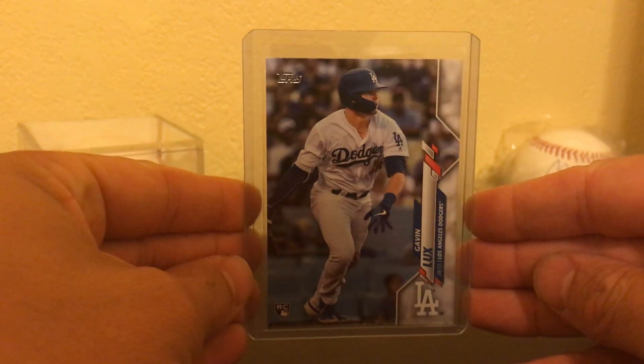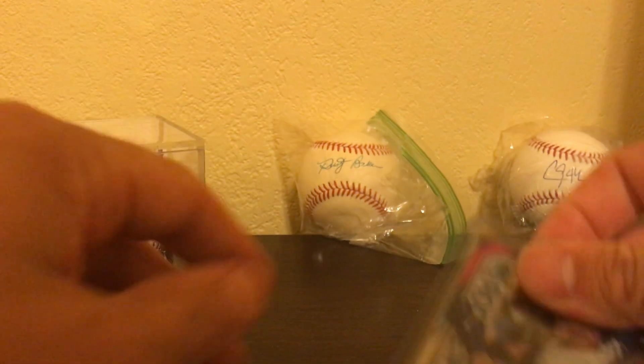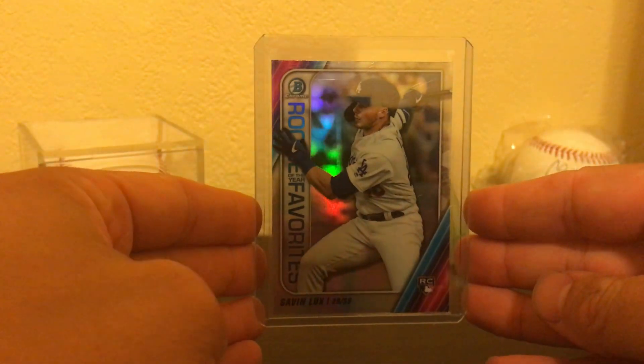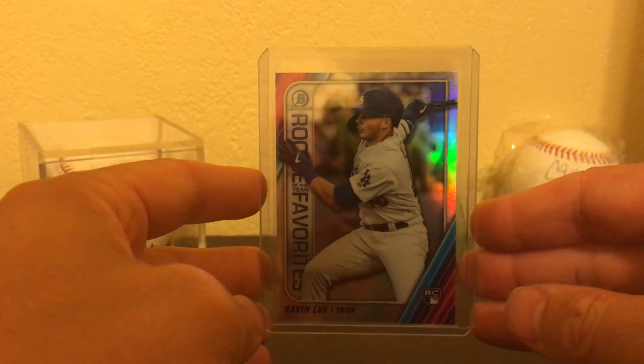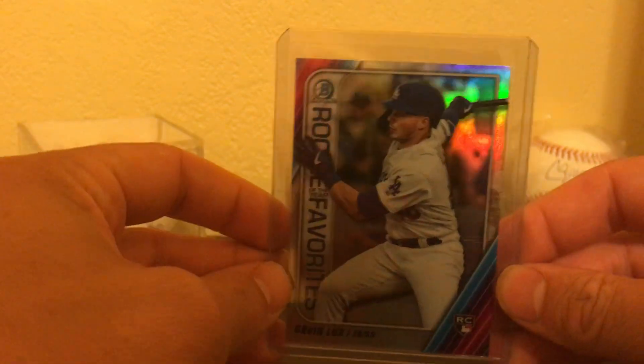One of my many base rookies for Lux. This is from the Bowman set. Can't find any on the shelves so I have to buy them elsewhere. It's frustrating, but this is the third one I got like this, so I'm pretty happy about it.